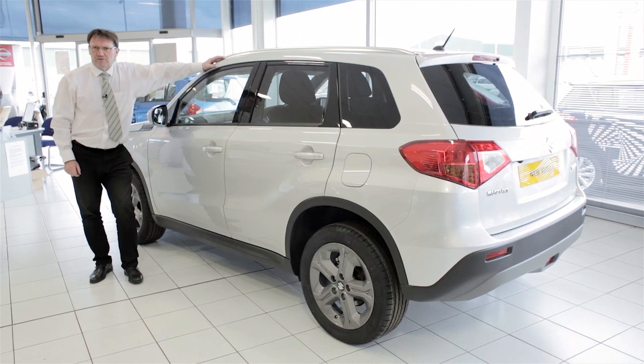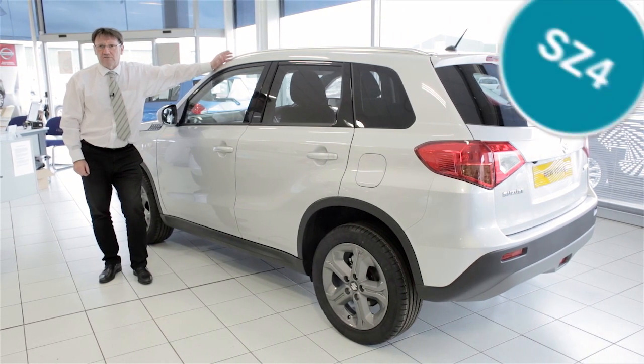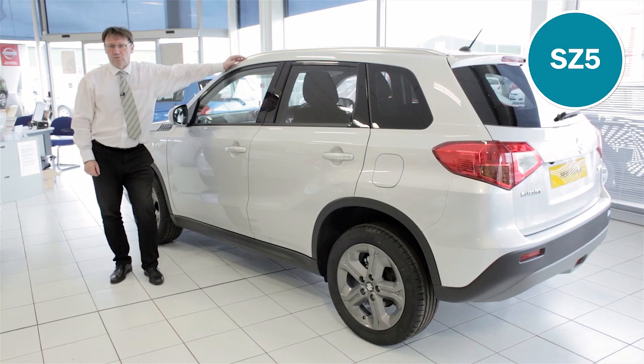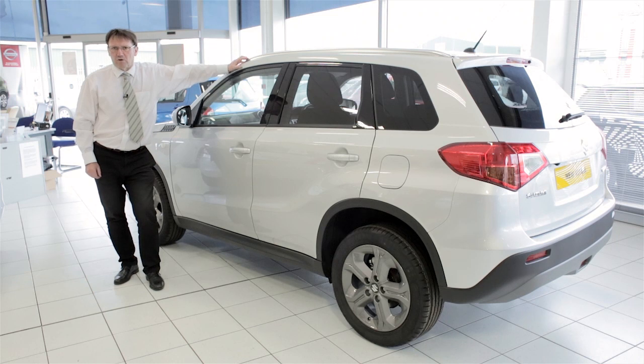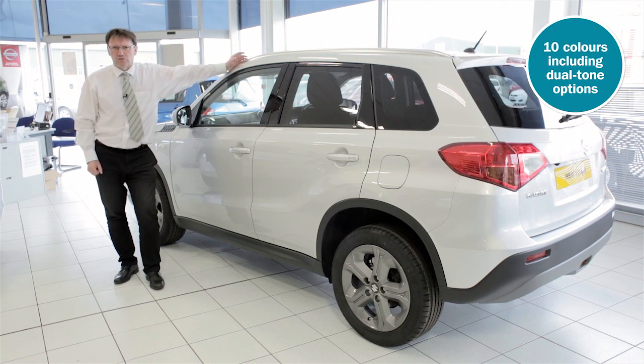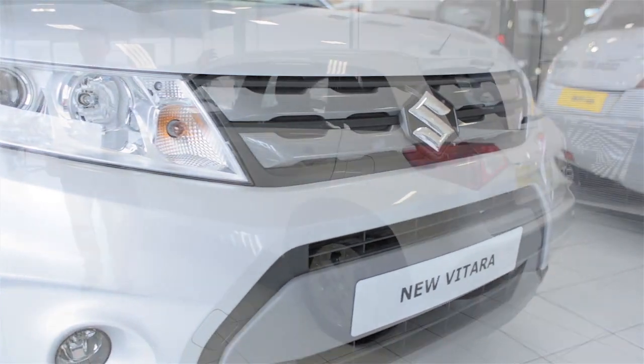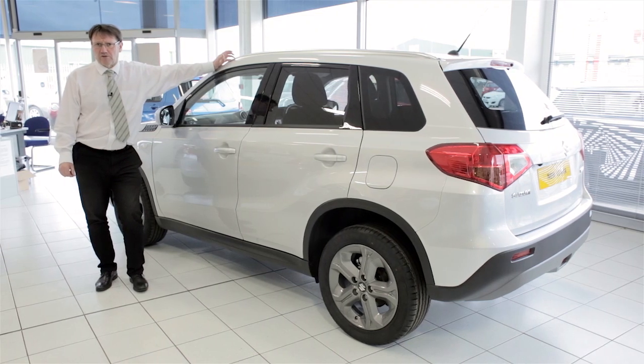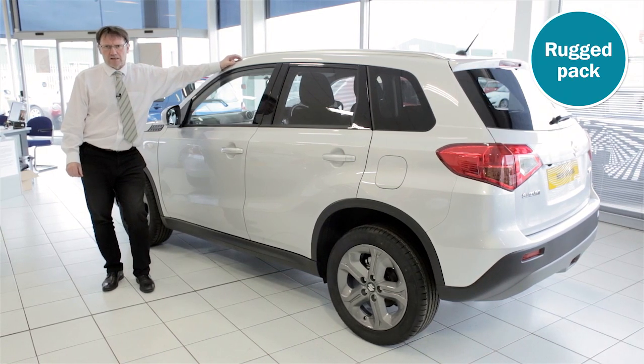There are three different specifications in the Vitara range: the SZ4, the SZT, and the top of the range SZ5 with its panoramic sunroof. The SZ5 model is also available with all-grip four-wheel drive to adapt to varying driving conditions at the turn of a dial. Plus there's a choice of 10 different colours including various dual tone options with colour coded interior dash and vent surrounds. On the SZT and SZ5 models there is also the option of personalising the exterior with either an urban pack or a rugged pack.